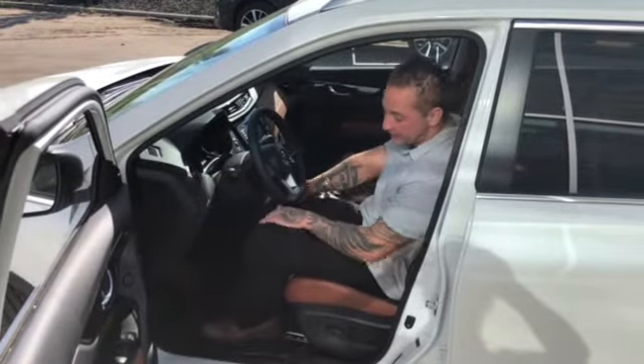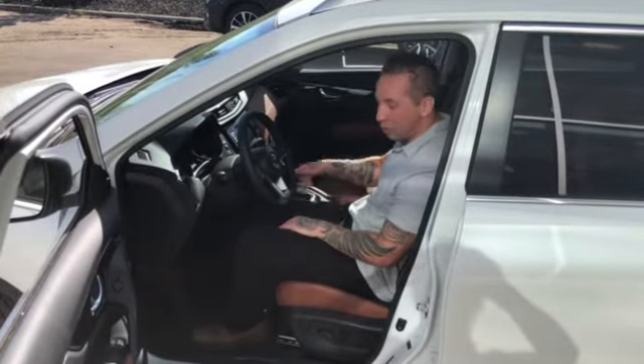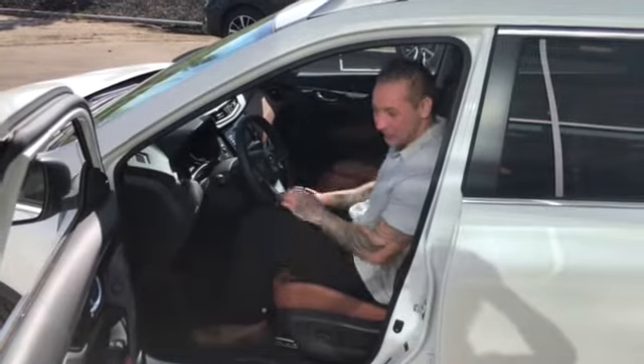You do have your blind spot indicators here. Heated steering wheel along with your heated seats. Electronic emergency brake. You've also got your auto hold. We'll go into more details when you come to pick the vehicle up, of course.